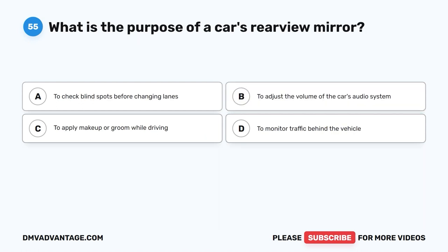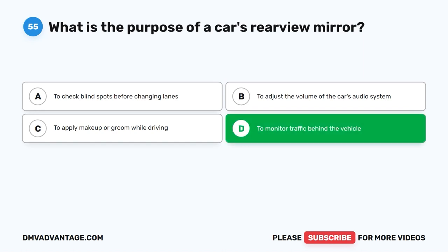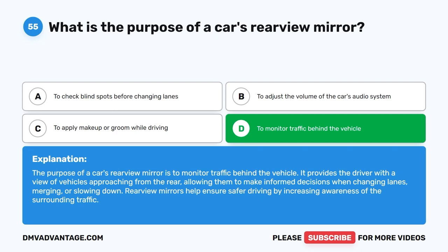Question 55: What is the purpose of a car's rearview mirror? A. To check blind spots before changing lanes. B. To adjust the volume of the car's audio system. C. To apply makeup or groom while driving. D. To monitor traffic behind the vehicle. The correct answer is D. The purpose of a car's rearview mirror is to monitor traffic behind the vehicle. It provides the driver with a view of vehicles approaching from the rear, allowing them to make informed decisions when changing lanes, merging, or slowing down. Rearview mirrors help ensure safer driving by increasing awareness of surrounding traffic.